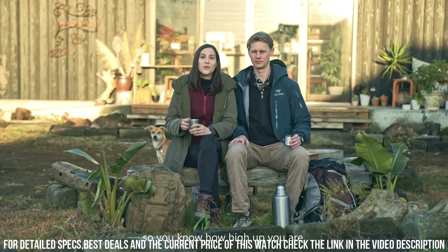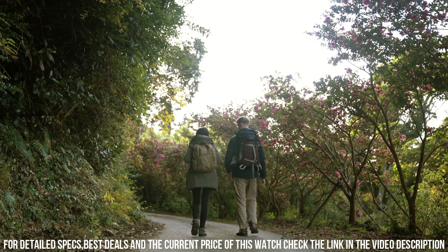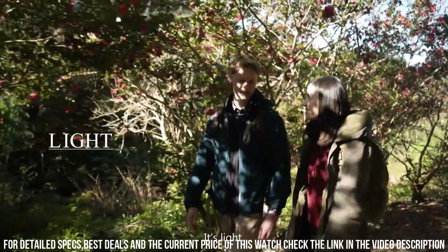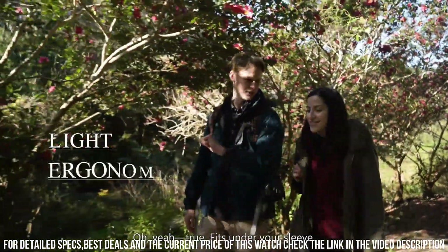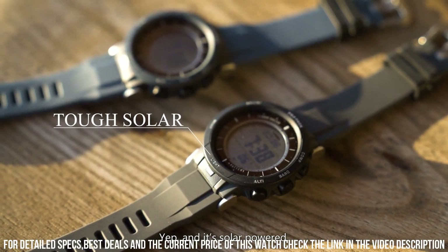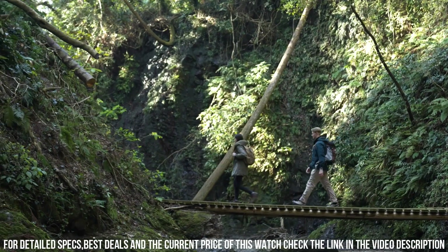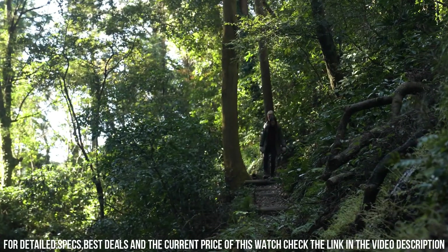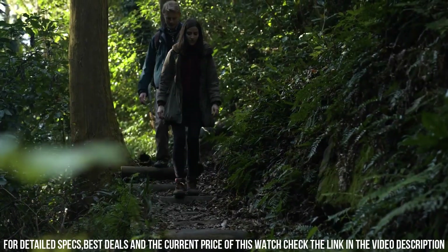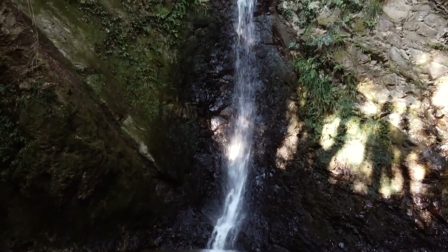Clasp: double locking fold-over clasp. Dial color: gray. Crystal material: mineral glass. Display type: digital. Case shape: round. Item weight: 64 grams. Model number: PRG31DR. Special features: triple sensors, tough solar, LED light, world time, alarm. Movement: quartz. Band size: men's standard.